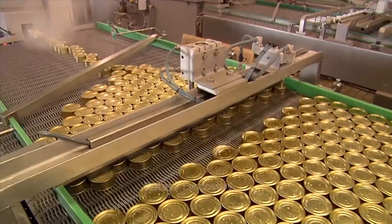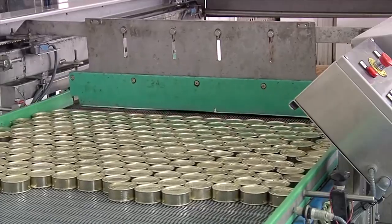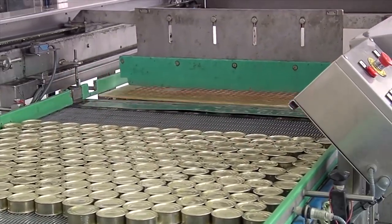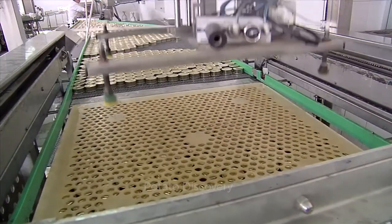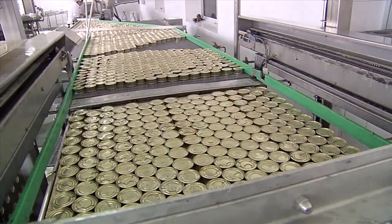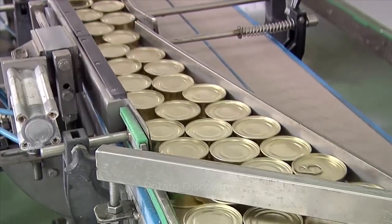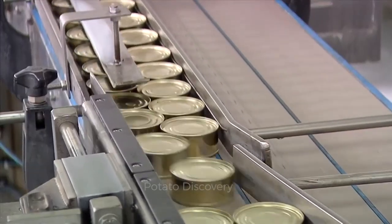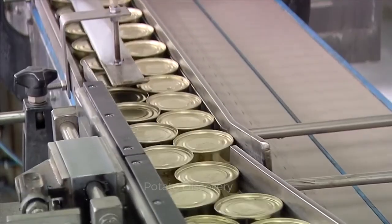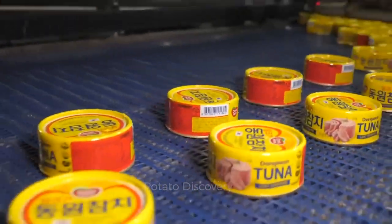The size and weight of the tuna container varies according to the size of the piece of meat. The container weighs 89 grams to 1000 grams respectively. Now, this tuna meat is commercially available.